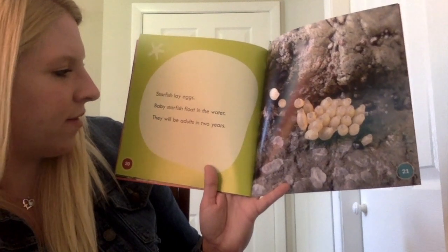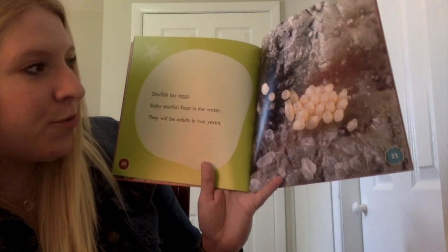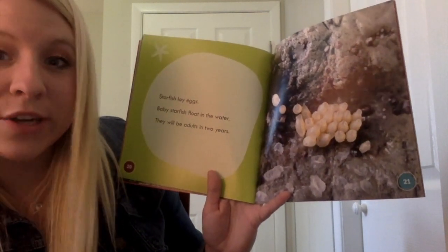Starfish lay eggs. Baby starfish float in the water. They will be adults in two years, so it takes them two years to become adults.